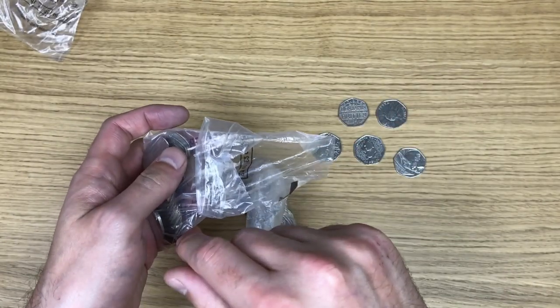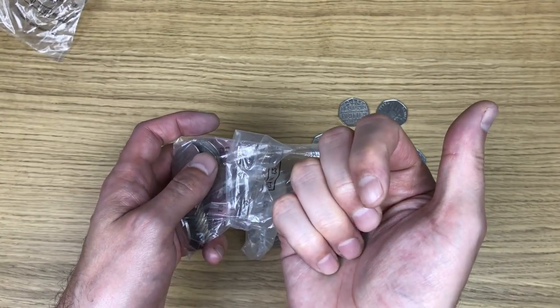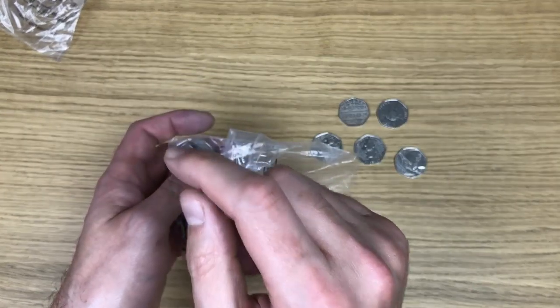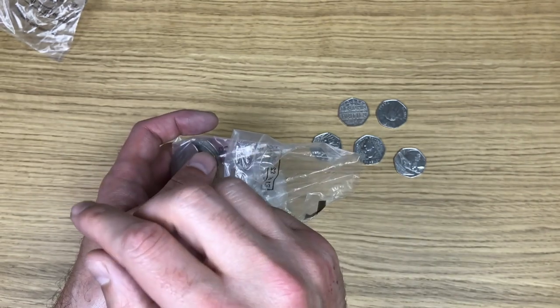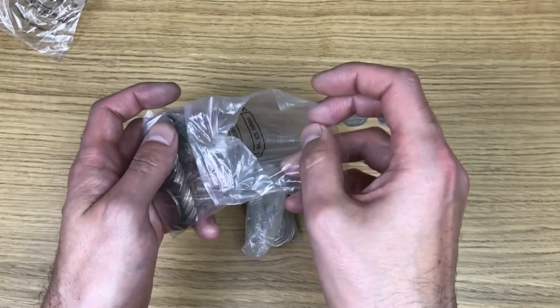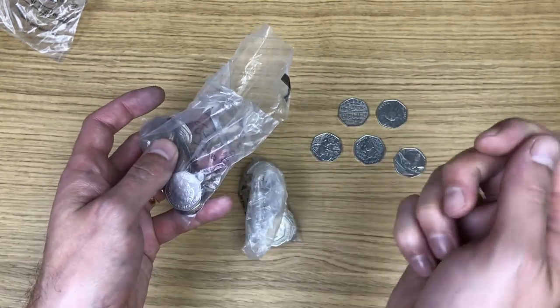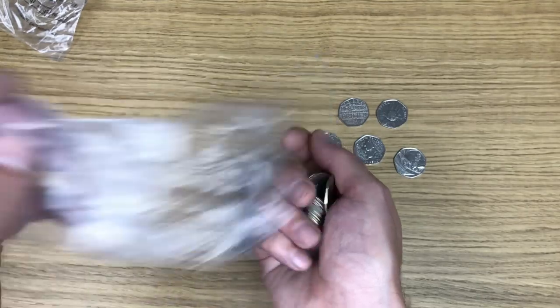One thing I've noticed so far is I've got my Britannias on this side and my shields on that side. Usually by the end I've got a lot more Britannias than shields, but it's stacking up differently. I don't know if it's sealed bags versus bank bags, but I've got a lot more shields than Britannias at the moment, which is a bit weird.